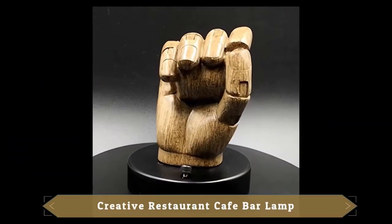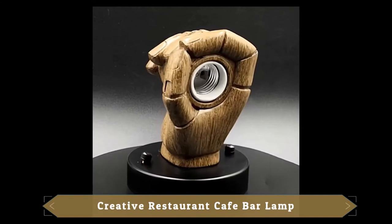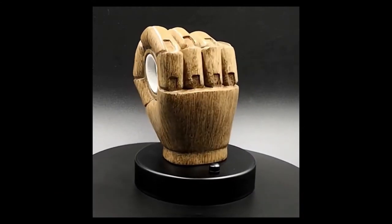Creative restaurant cafe bar lamp. Spectacular design and easy to install.